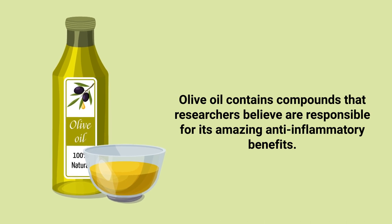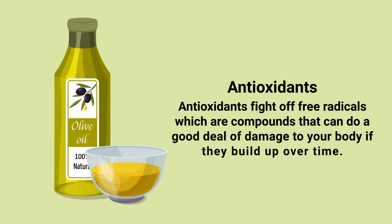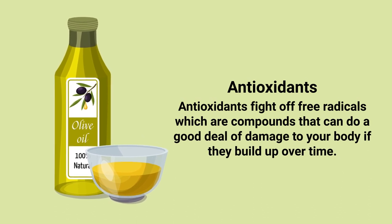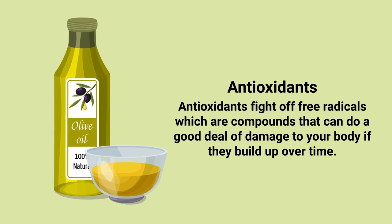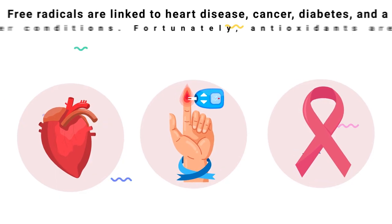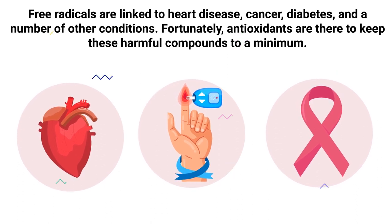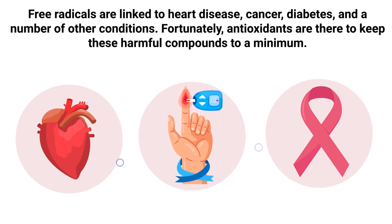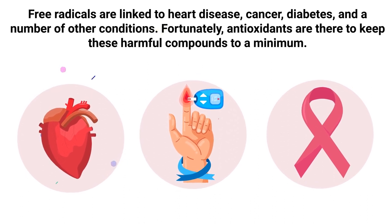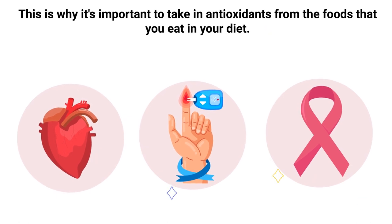The good news is olive oil contains properties that researchers believe are responsible for its amazing anti-inflammatory benefits. The first being antioxidants. Antioxidants fight off free radicals, which are compounds that can do a good deal of damage to your body if they build up over time. Free radicals are linked to heart disease, cancer, diabetes, and a number of other conditions. Fortunately, antioxidants are there to keep these harmful compounds to a minimum.